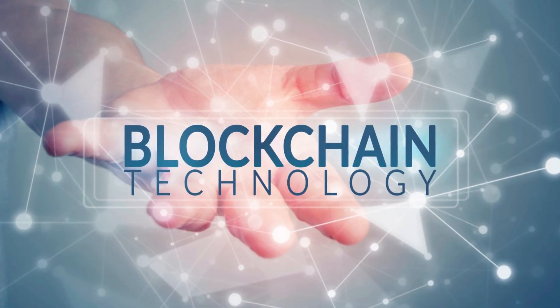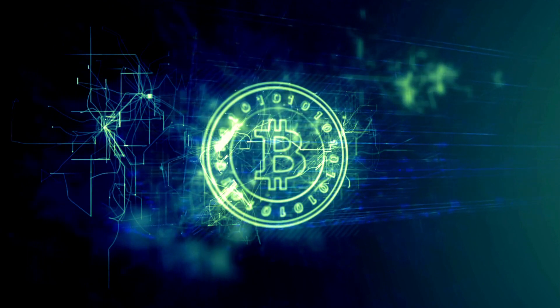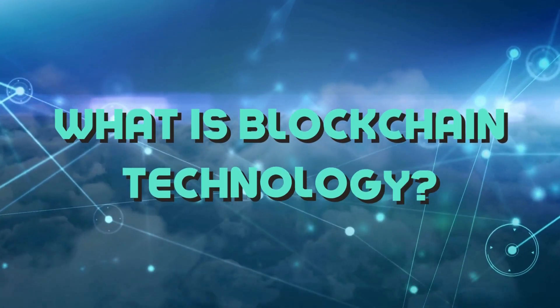You've certainly heard the term blockchain technology a lot in the last several years, perhaps about cryptocurrencies like Bitcoin. Indeed, you may be wondering: what is blockchain technology?